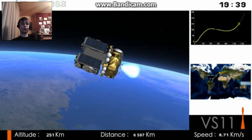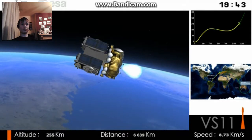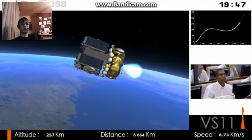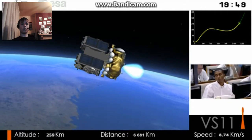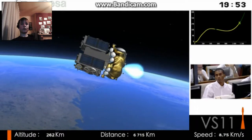Speed and altitude: we are 252 kilometres above our planet, over 6,500 kilometres from our launch pad if we were to draw a line along the Earth, and we're flying at over 8 kilometres per second.